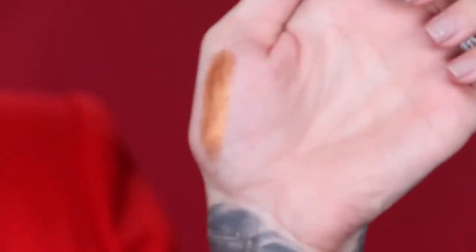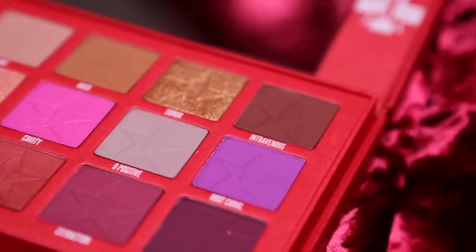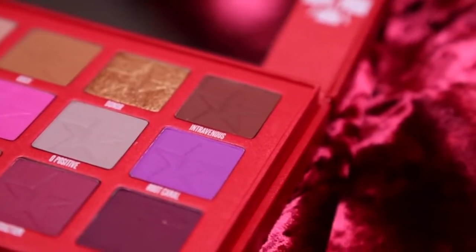Next we have Donor — I'm just going to swatch this with my finger. It is so creamy. It's a very blinding metallic shade, and I'll just do a little swatch to show you how easy it is to apply. For metallic shades, I like to take them with my finger and pat them on the lid, then take a brush and soften it. Then to complete the full brown smoky eye, we have Intravenous — a very beautiful, dark, warm-toned chocolate brown. If you are afraid of neon colors, this top row will be your best friend.